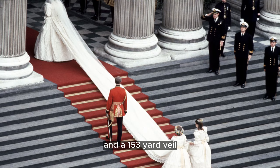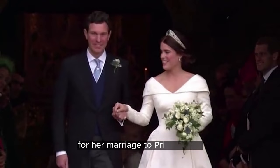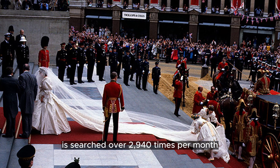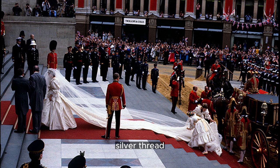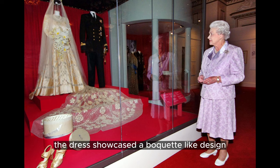Queen Elizabeth's wedding dress, created by Norman Hartnell in 1947 for her marriage to Prince Philip, is searched over 2,940 times per month. This princess-style satin dress was embroidered with pearls, silver thread, and crystal beads, using ration coupons in the post-World War II era. Inspired by Botticelli's painting of Primavera, the dress showcased a bouquet-like design assembled with care.